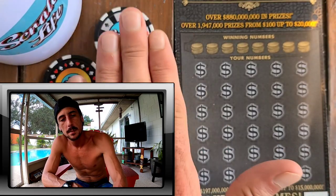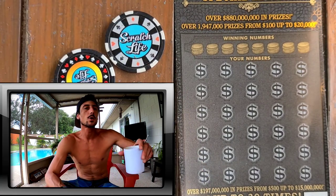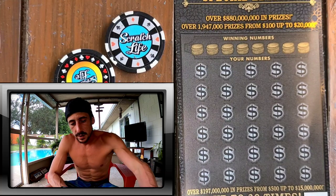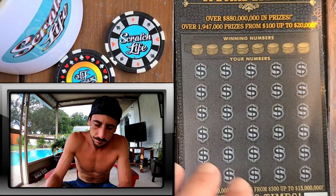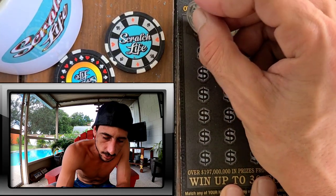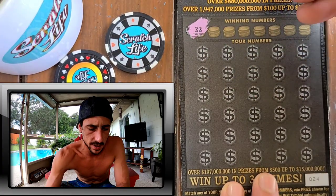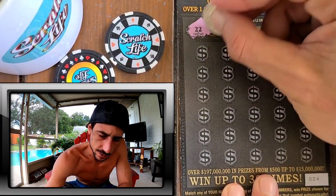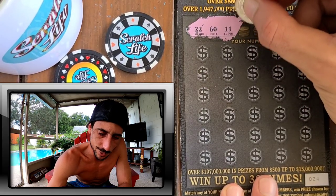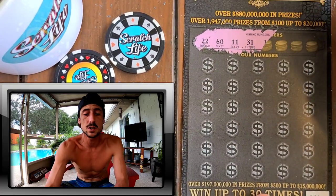Real quick to all the members: keep an eye out in the mail — the coins have been mailed and you will be getting them very shortly. All right, here we go, ticket 24. I only got one ticket because it's not my favorite ticket, and not my favorite ticket number either. Let's see — we got 22, 60, 11.